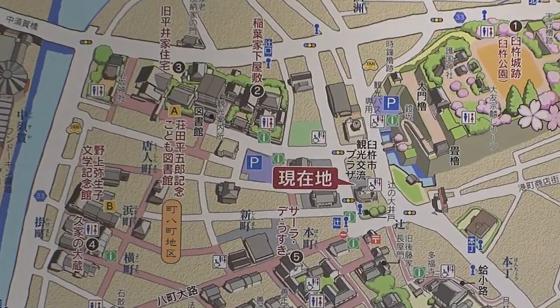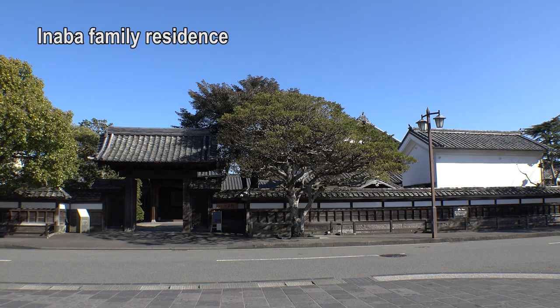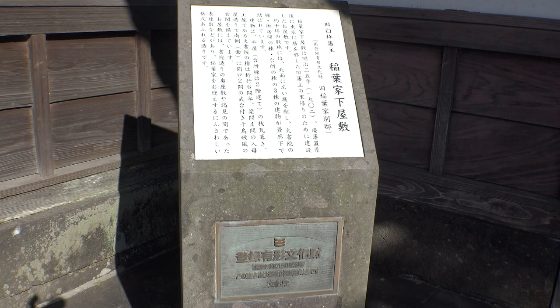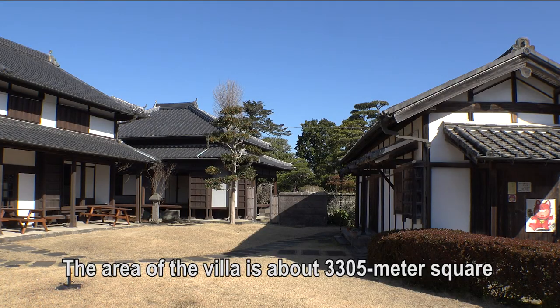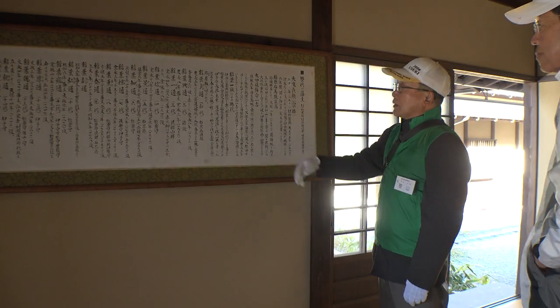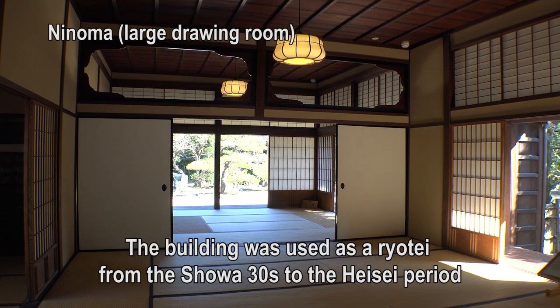Next is the Inaba family residence. It was built as a place for the lord to stay when he moved to Tokyo and came back to Usuki during the Meiji era. The inside area of the house is about 3,305 square meters. In the 1600s, Lord Inaba entered from Gifu. It has been here for 270 years and was used as a Ryotei restaurant until the Heisei era.